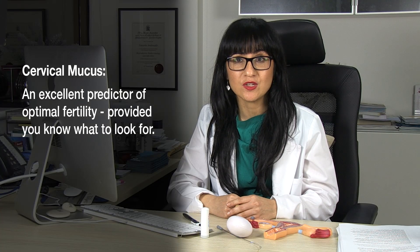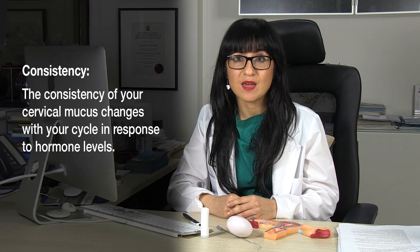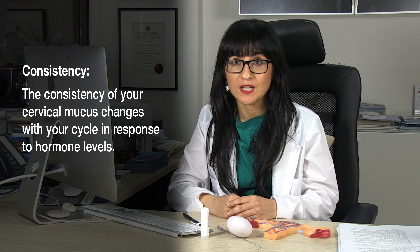Cervical mucus is made by your cervix — specifically by the glands within your cervix. Depending where you are in your cycle, there may be up to four mils of cervical fluid, and that's particularly around the time of ovulation.